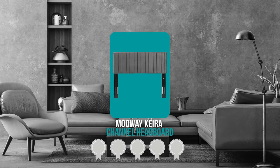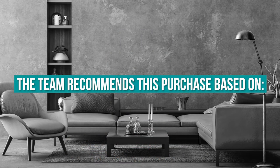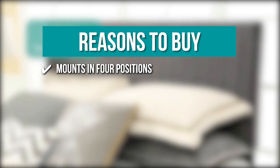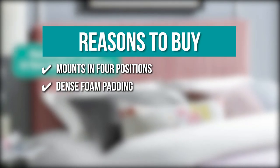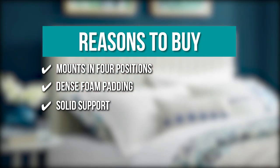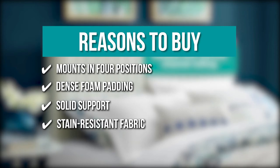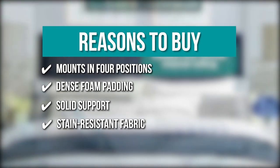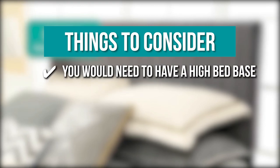TrustedShoppingGuide.com has awarded the Modway Kiara Channel Queen Headboard a 4 badge rating. Key features include: Mounts in 4 positions — the lowest notch is at 40 inches and the highest notch is at 47.5 inches; Dense foam padding — you can relax your head and back on the headboard without extra cushions; Solid support — this headboard comes with dense foam, sturdy wood, and sophisticated black-coated metal legs; and Stain-resistant fabric — the synthetic polyester repels most water-based stains like juices and wine. Note: you would need to have a high bed base.